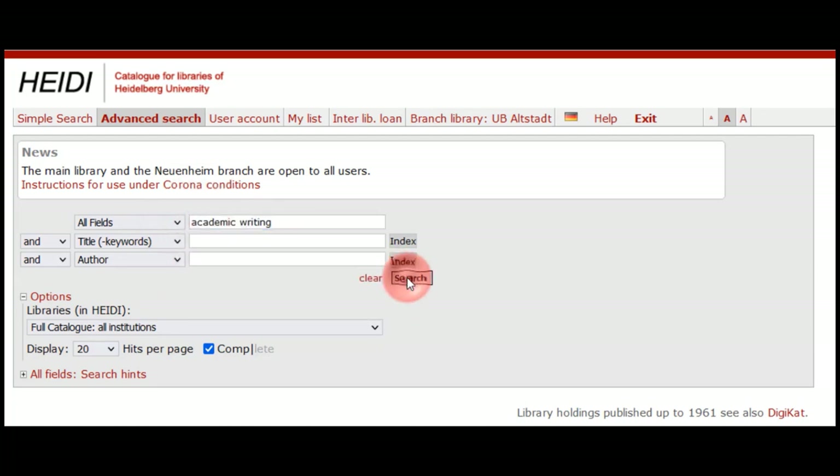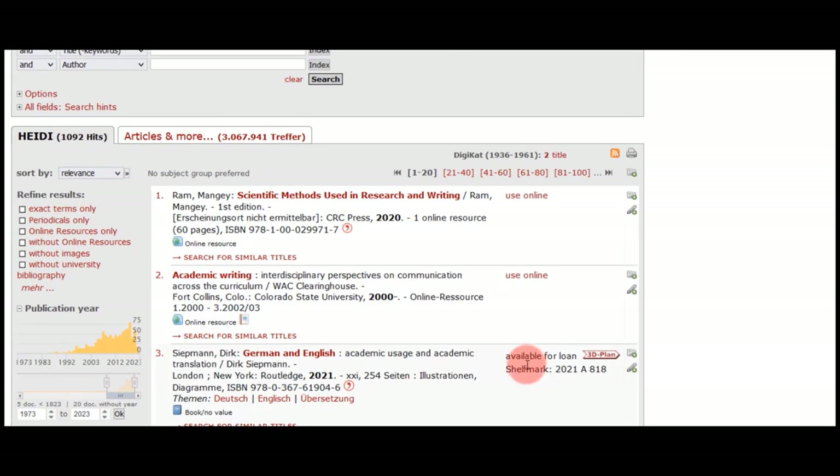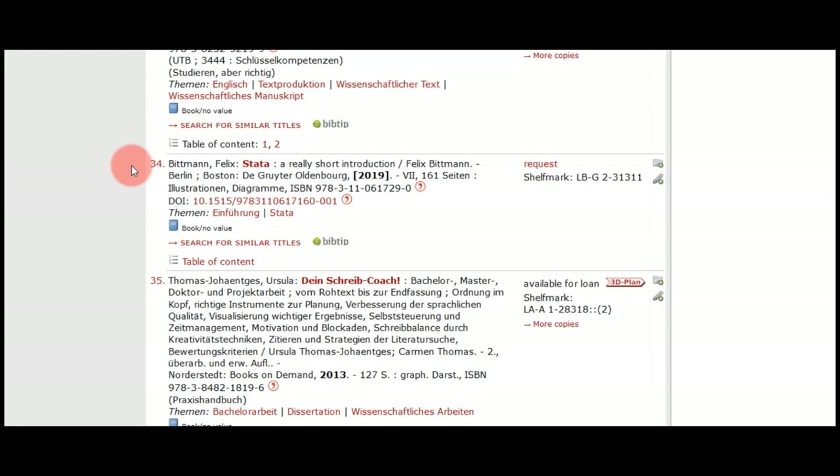Let us look for literature on academic writing. In our hitlist, on the right, we can see whether the books are available. Some sources are directly accessible online. You can mark the hits you like and collect them in a hitlist. Some sources may only be available via request.